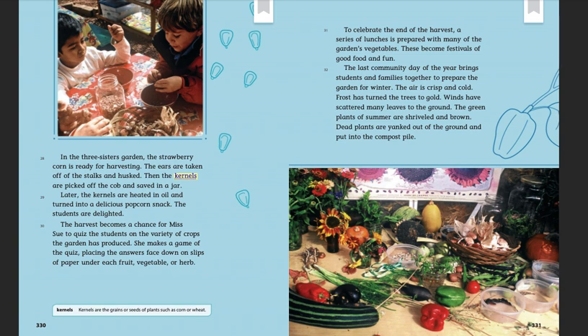The harvest becomes a chance for Ms. Sue to quiz the students on the variety of crops the garden has produced. She makes a game of the quiz, placing the answers face down on slips of paper under each fruit, vegetable, or herb. To celebrate the end of the harvest, a series of lunches is prepared with many of the garden's vegetables. These become festivals of good food and fun.